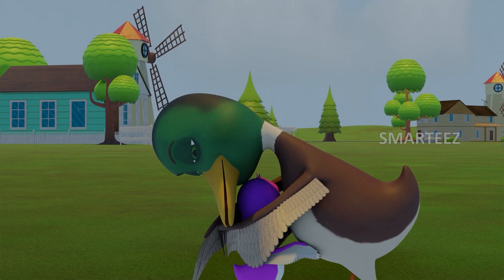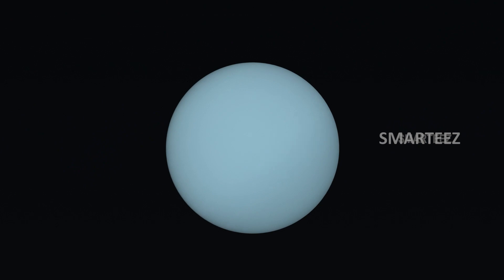Uranus! The seventh planet in the solar system is Uranus. It's an icy planet.